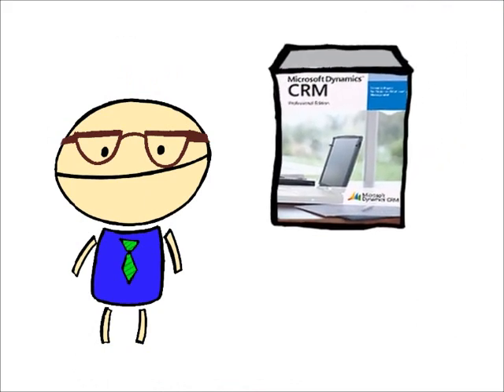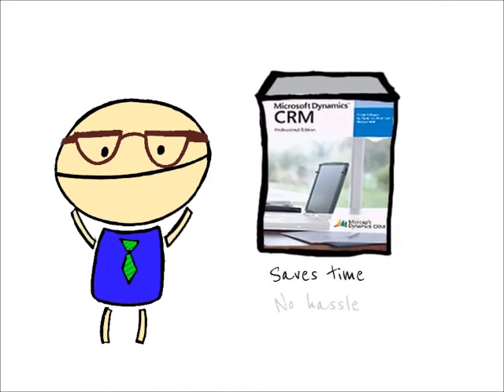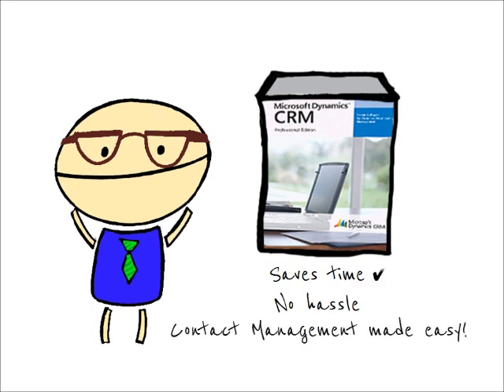Microsoft's CRM cuts the time and hassle out of keeping contacts updated, leaving more time to focus on your business and getting the project done.